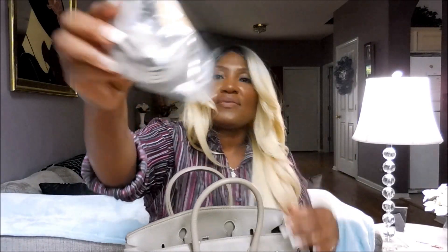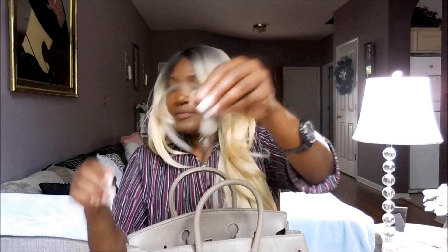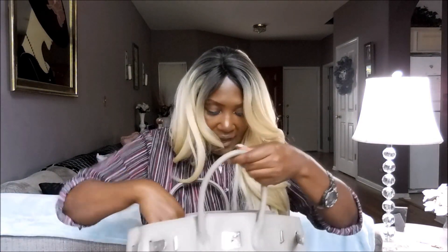So here is the strap — it comes with the strap. And as I mentioned before, there's no lock. This one was missing the lock. It's got the key — it came with the key, but it is missing the lock as she mentioned. But $74. Are you serious? And here's the strap.